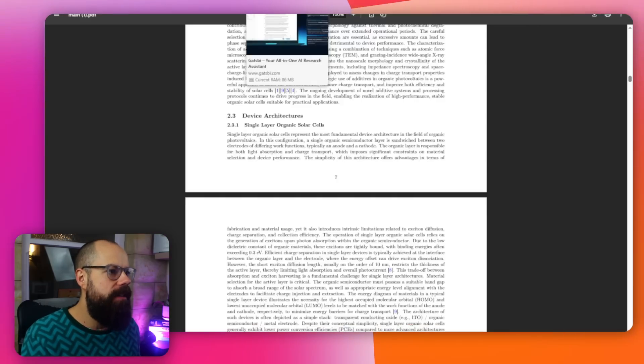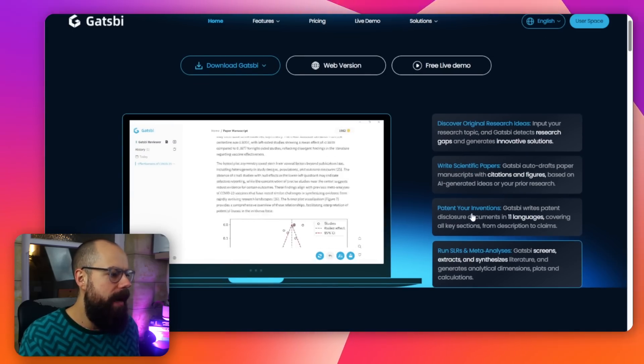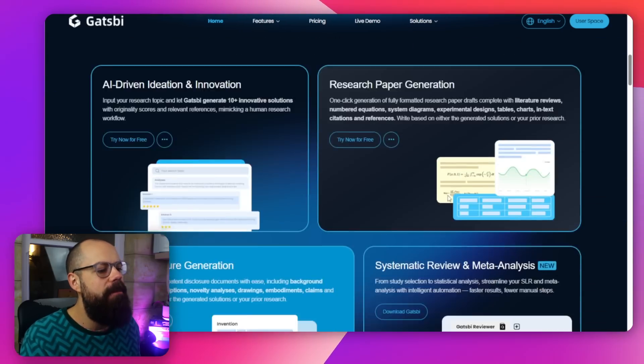The next tool in the red box of naughtiness is Gatsby. Gatsby allows you to discover research ideas, write scientific papers, patent your inventions, and run meta-analyses and more. I recently did a video about this, but essentially I was able to create a full first paper draft from ideas in a Word document. I can then interrogate that output to see if it's the true story I want to tell. It has never been easier to create a first paper draft with a tool like Gatsby.